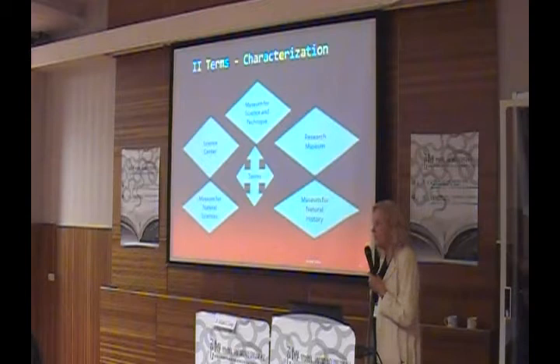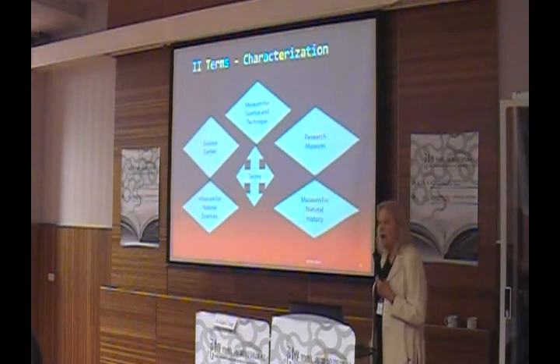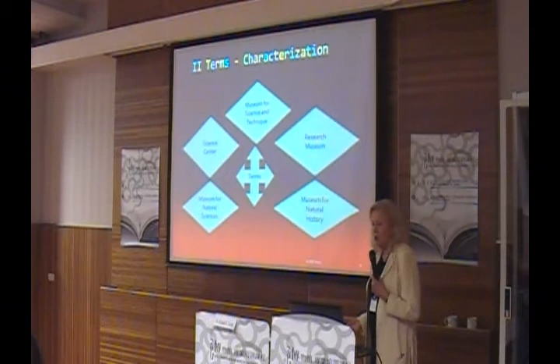Museums for Natural Sciences differ in a great way because they are specialized — for example, Museums for Natural Sciences covering Biology, Zoology, or Oceanography.